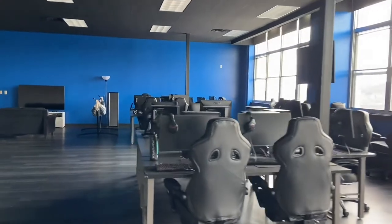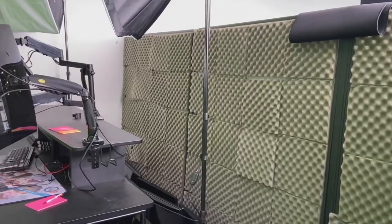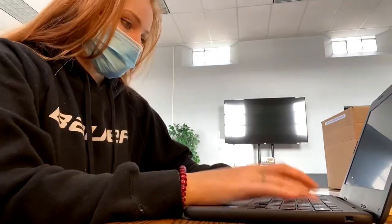Now I'm showing you the esports lab, which is where the esports team plays video games competitively. It's a really cool place — they have tons of monitors, different games, and a streaming room if you ever felt like streaming.